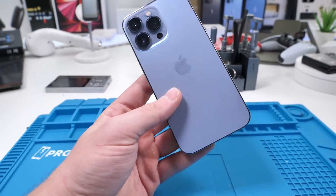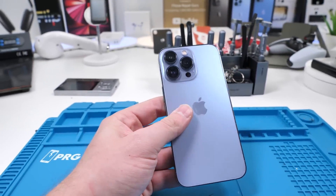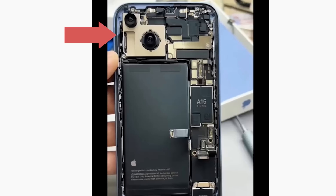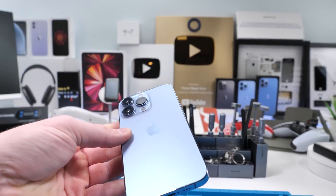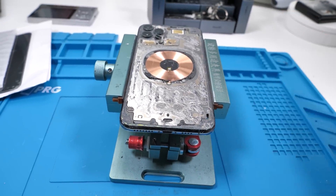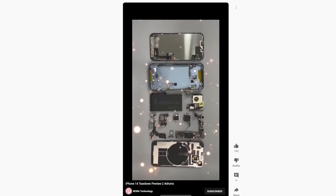Not until I woke up this morning and took a look at what Rewa posted. They tore down the iPhone 14 and this is what they found. The iPhone 14 does actually open from the back. The days of scratching off back glass and using the laser machine are finally over.